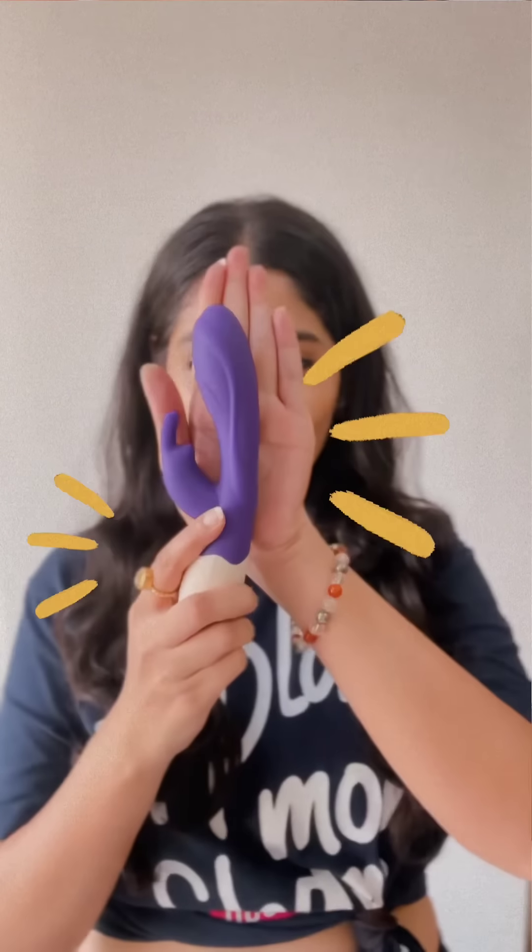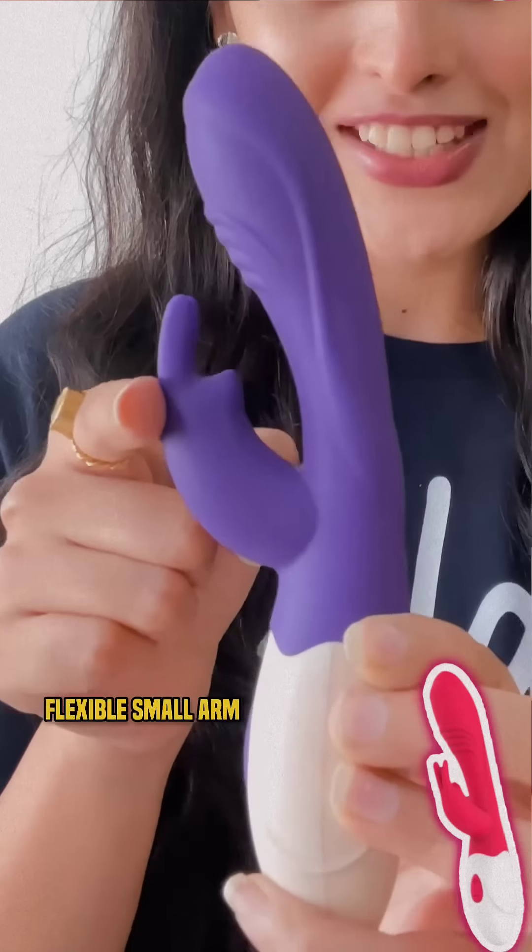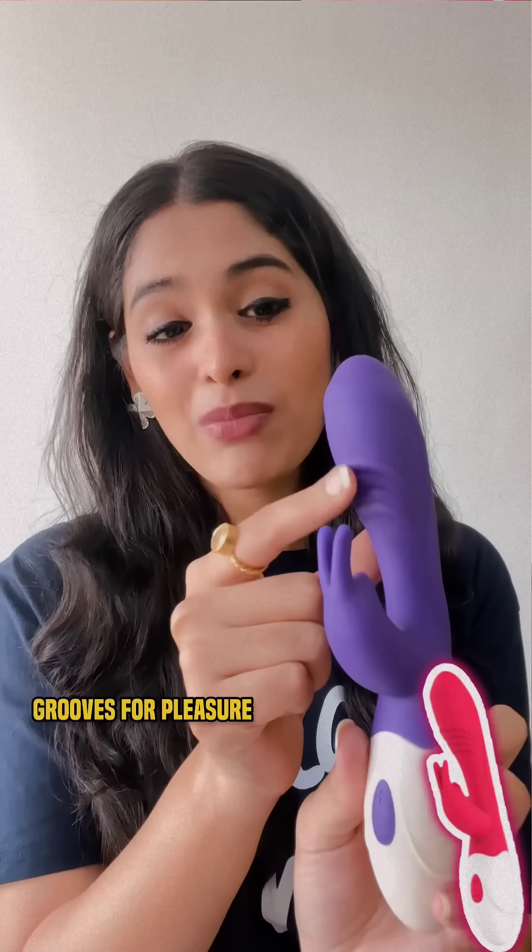2. Rabbit Vibrator. If you are bold enough to explore limitless sexual excitement, then my friend, this toy is for you. This long arm will go inside your vagina and this part is for the outer clitoris. It's quite flexible. There are grooves here to give you extra pleasure inside your vagina. It will stimulate your clitoris outside while giving you pleasure inside. Just turn it on, let it buzz, and enjoy some really intense orgasms.